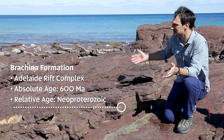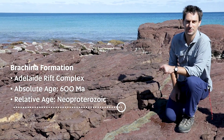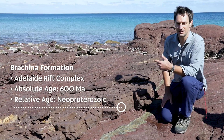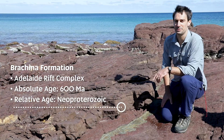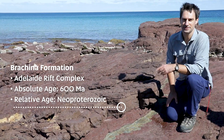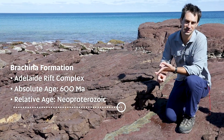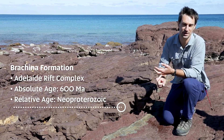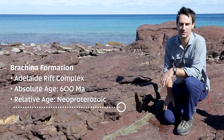It was deposited in a very deep ocean basin that we call the Adelaide Rift Complex. In terms of its absolute age it's 600 million years old, and the relative age we assign to that is Neo-Proterozoic. So that's how we would describe it: the Bratchina Formation, 600 million years old, part of the Neo-Proterozoic, deposited in the Adelaide Rift Complex.